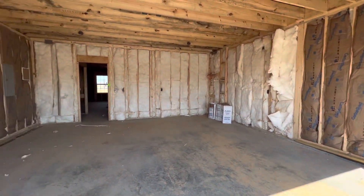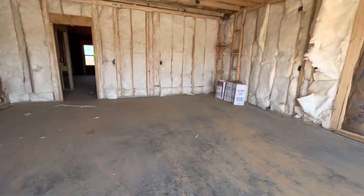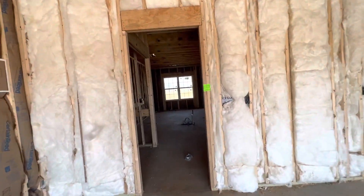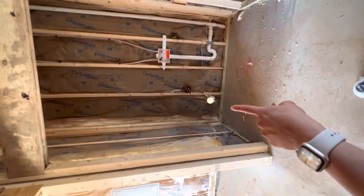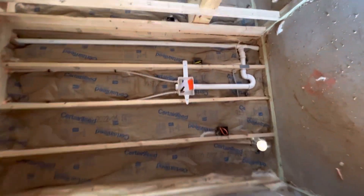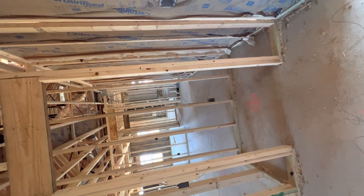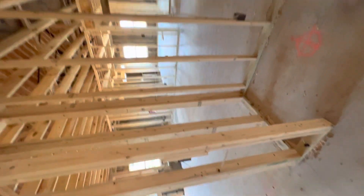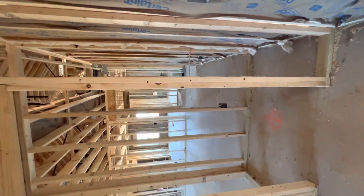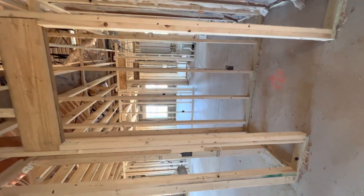This is going to be a standard two-car garage. Coming in, right when you enter the house, this is going to be your laundry room. So your entry from the garage — that's going to be your dryer, and that's going to be your washer. On the other side, I believe this is going to be a closet, because I don't see any plumbing to indicate it would be a half bath. So I believe this is just going to be a coat closet — actually a really good size, probably around six feet by three feet.